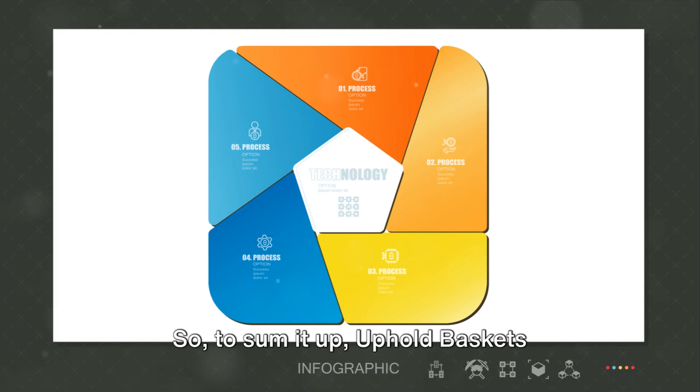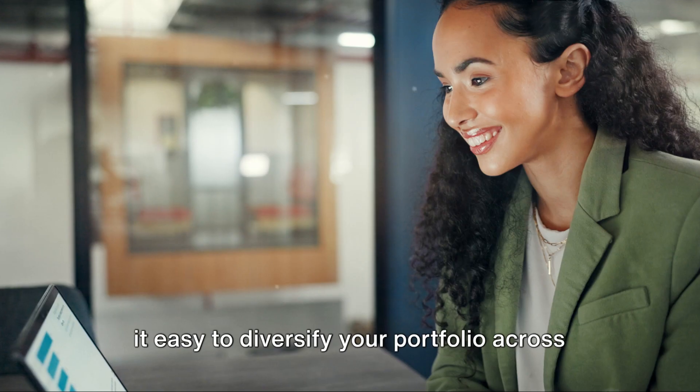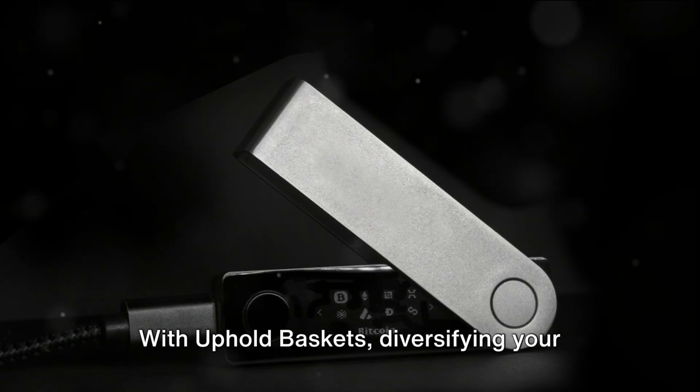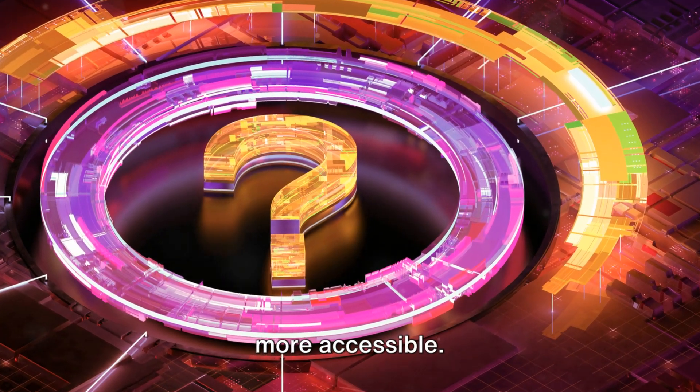So to sum it up, Uphold Baskets streamline the investment process, making it easy to diversify your portfolio across various market sectors. With Uphold Baskets, diversifying your crypto portfolio has never been easier or more accessible.